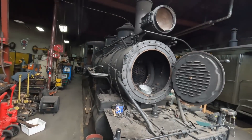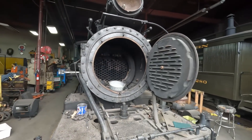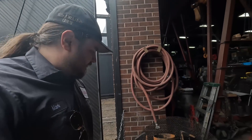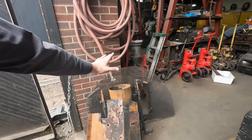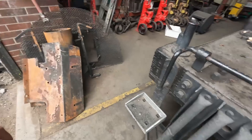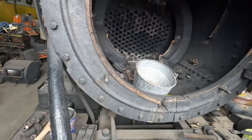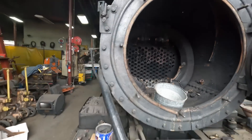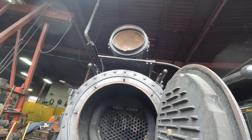Here's 346 getting her rebuild presently. You can see that some of the flues are cut out. The reason this device is so effective on 346 is that it has a master mechanic's front end - which this is all the components of that: the screening, the baffles, and the petticoat pipe as well. That all mounts up inside the smoke box over the blast nozzle, which would be installed where that wood plate is, and then helps redirect the gases and cinders out the stack.